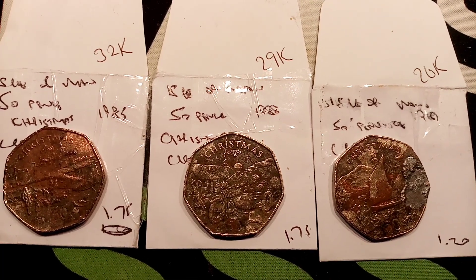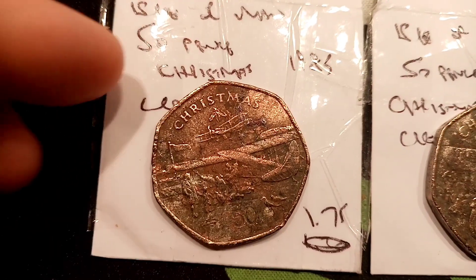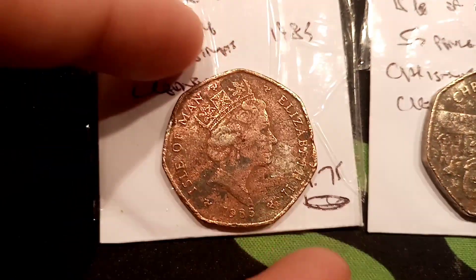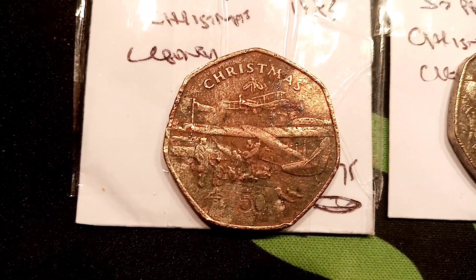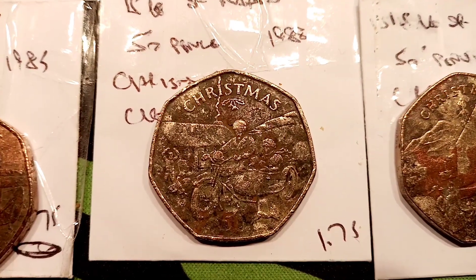Hi guys, Dan Stollers here. Today we're going to do a review and evaluation on three Christmas coins I've managed to get off eBay. They're not perfect uncirculated at all, I think you can tell that, but they are Christmas coins nonetheless. It's Christmas, we're in the Christmas spirit, and when you see what I've paid for them, they are worth every penny.